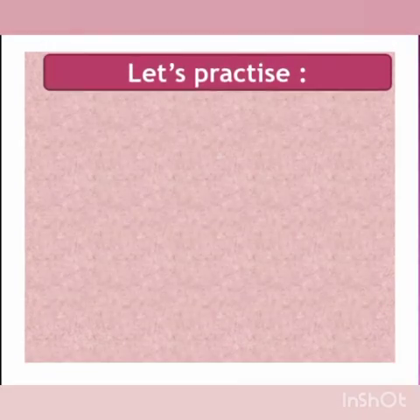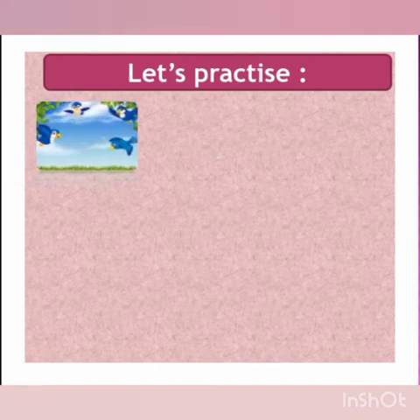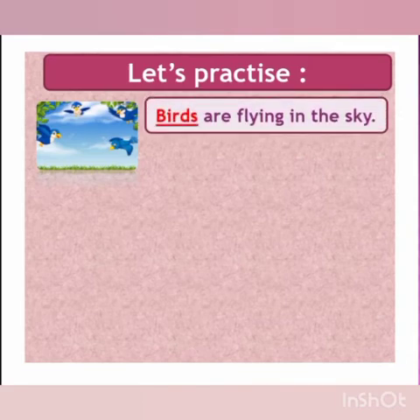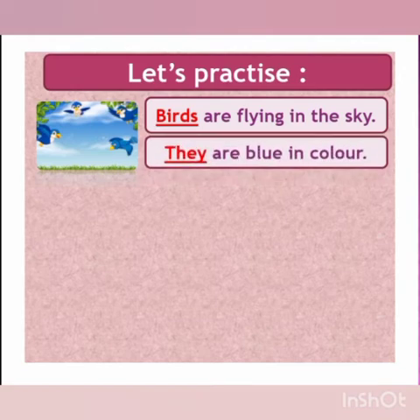Are you ready for the practice, children? Very good. Look at this picture. There are so many birds flying in the sky. So which pronoun do we use? 'They' — because we are talking about someone else, which are birds.